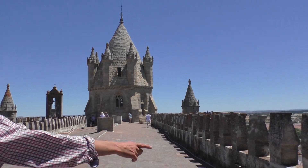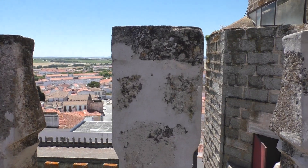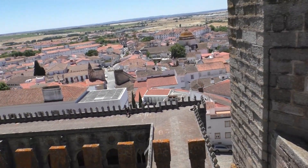Here, where we'll be going next, you can see the cloisters. If you want, you can go up, but you don't need to. There's nothing much to see up there, but of course we'll be underneath.